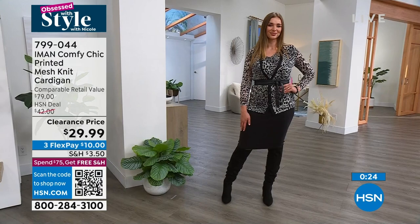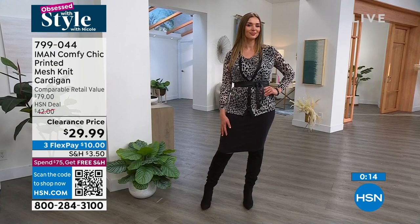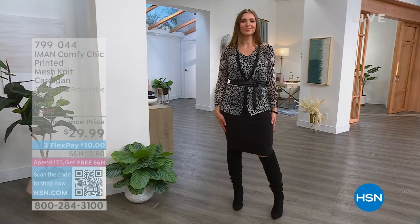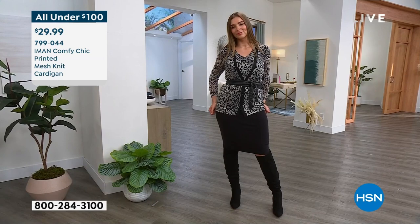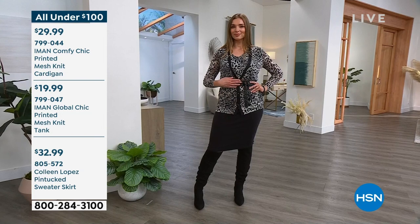That belt is still available from Juliana if you want to add that to your order. The skirt will show you a lot of the look you're looking at with Dagmara, and we'll be able to show you how to shop that for under a hundred dollars. She has the cardigan we've been highlighting right now. $29.99. Item number 799-044. There's a tank — 799-047 — and then look, a Colleen Lopez sweater skirt paired with it. Those three items together are under $100.